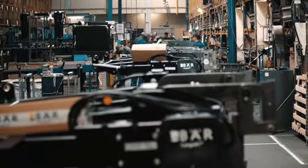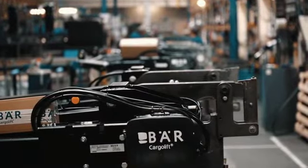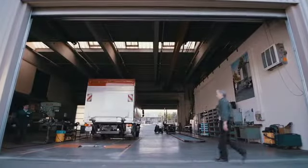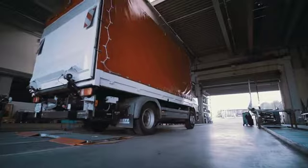Thanks to the high degree of pre-assembly, all BEAR cargo lifts are prepared for an optimum fitment to the vehicle. Also after the fitment, BEAR offers solutions for efficient cargo lift operation. The network of qualified service partners throughout Europe ensures that the cargo lift maintains its performance.